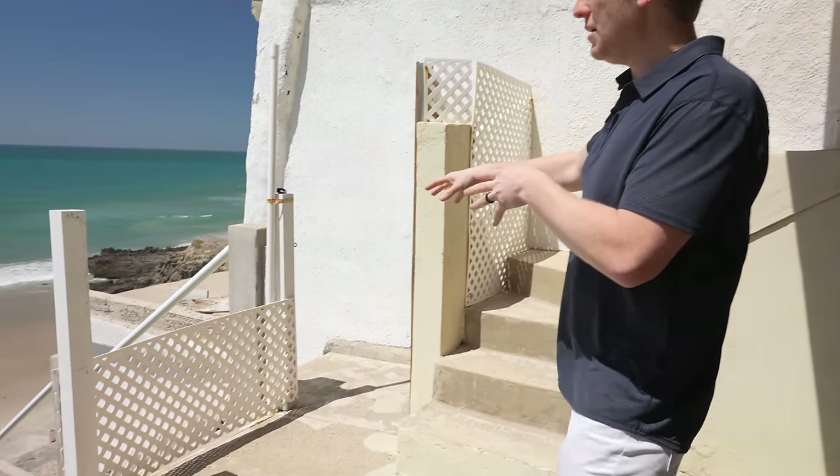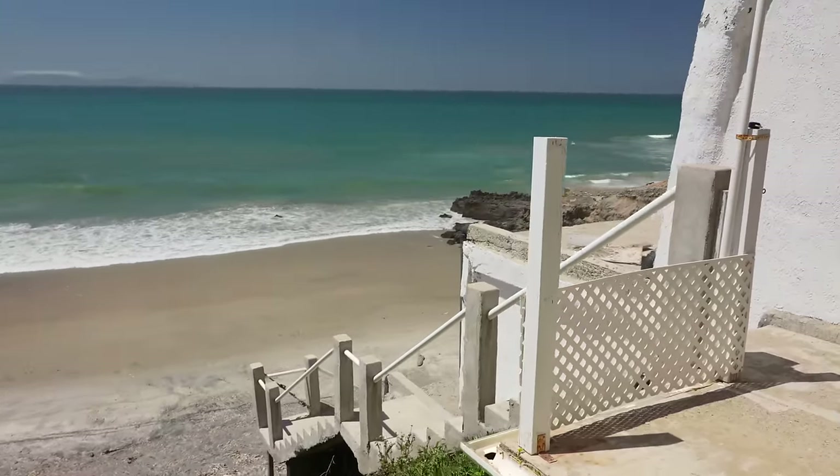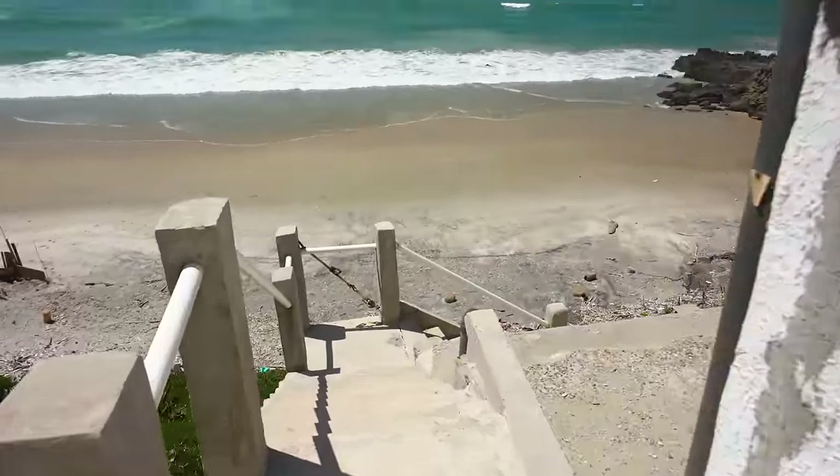If you follow me, you'll see some steps — these steps are private access to the beach. Bring your beach toys, bring a towel, lay out in the sun. It's almost exclusive to the ten homes in this section. There's nothing better than living on a private beach.